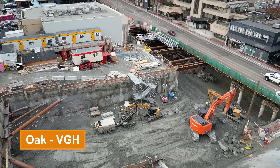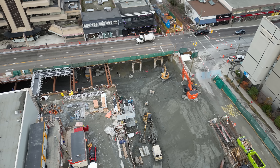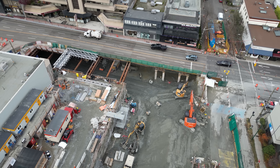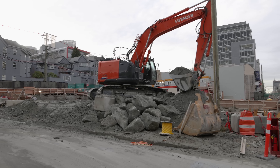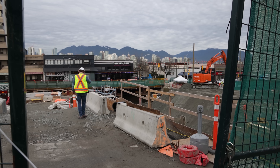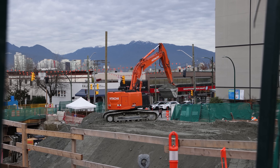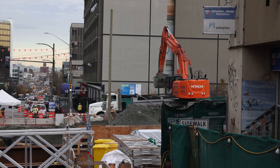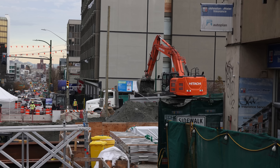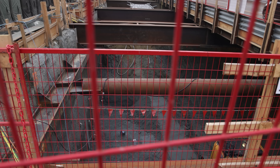Excavation is also progressing well at Oak VGH. Talking with some workers on site, this station box will be even deeper at 23 meters versus the 17 at Mount Pleasant. That difference is mostly due to the slight hill that the station is on compared to the rest of the line. It'll still be a while before the TBMs pass through here — plenty of time to dig down.